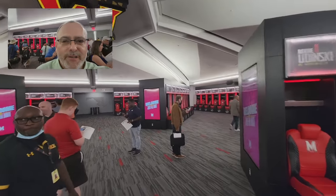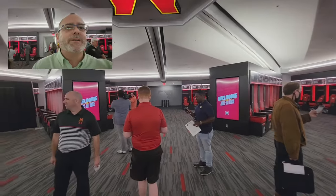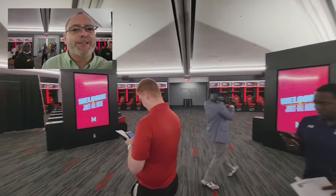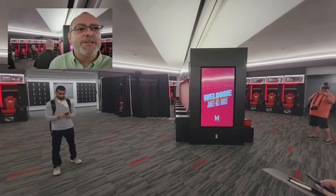Some pretty impressive technology here in this locker room. It's got to be one of absolutely the best I've ever seen. This place is amazing.